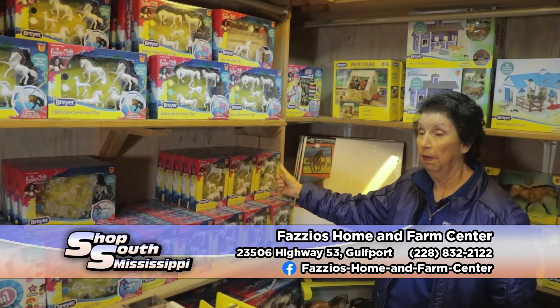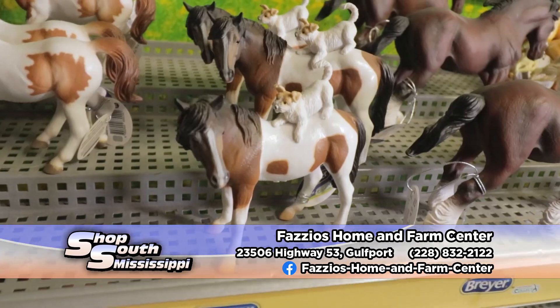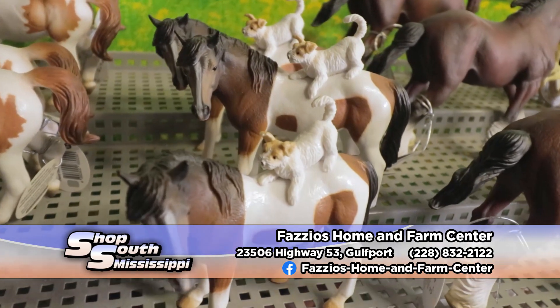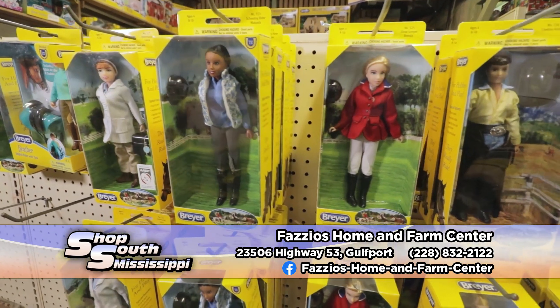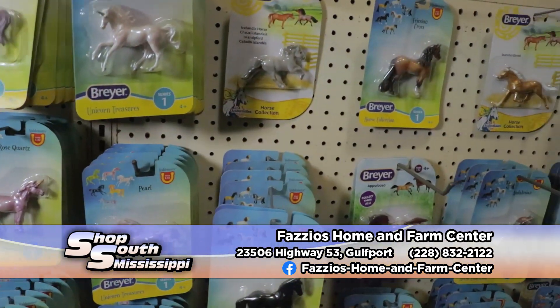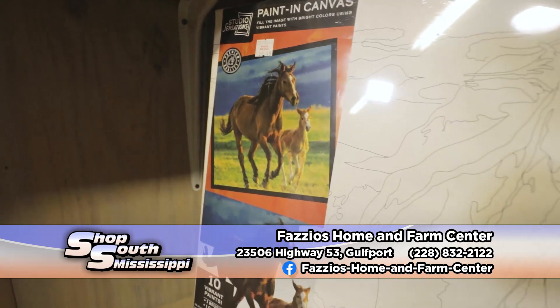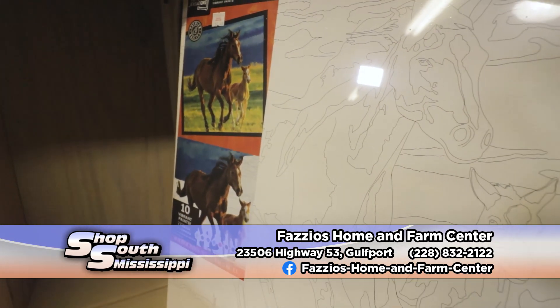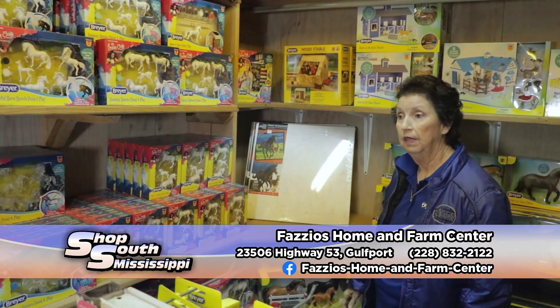A lot of them are ones you paint yourself. I'd love to go back sometime and see exactly how long Breyer has been in business, and how many different varieties of horses they have done, because we've seen so many different ones over the years. My daughter collected them when she was little. They've been around for a very long time. One of the things that we got new this year was the paint canvas — they can come in, get the canvas, and use the colors to paint with. They can actually paint their own big horse and put it on the wall. Paint by number.